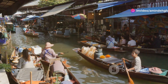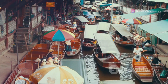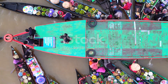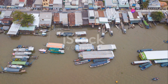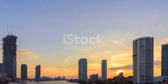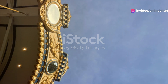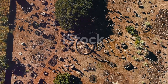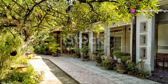But the floating markets are more than just a place to shop and eat. They offer a glimpse into a way of life that has remained largely unchanged for centuries. You'll see families living on their boats, children paddling to school, and vendors going about their daily routines. For a more local experience, head to Amphawa floating market, which is less crowded and more popular with Thai tourists. Here you can enjoy a more relaxed atmosphere as you savour delicious seafood, browse for unique souvenirs, and soak in the lively ambience. It's an experience you won't soon forget.